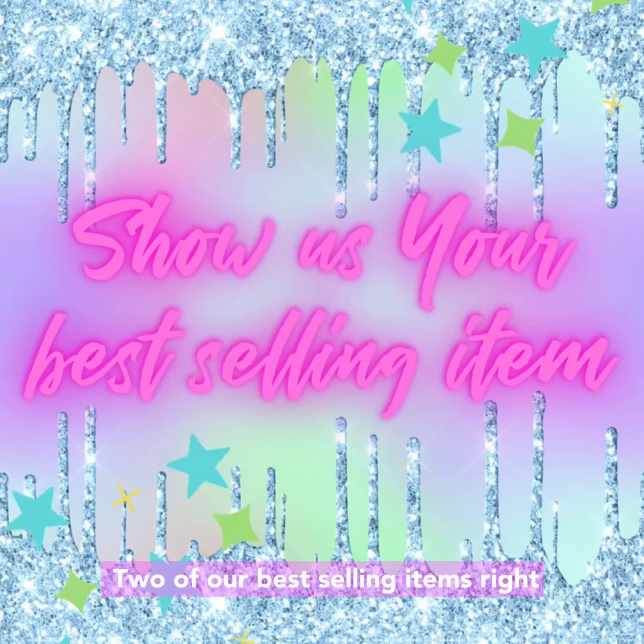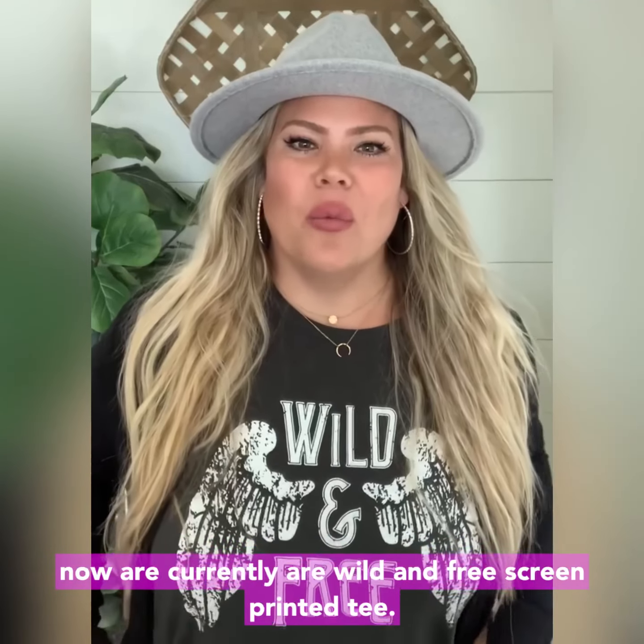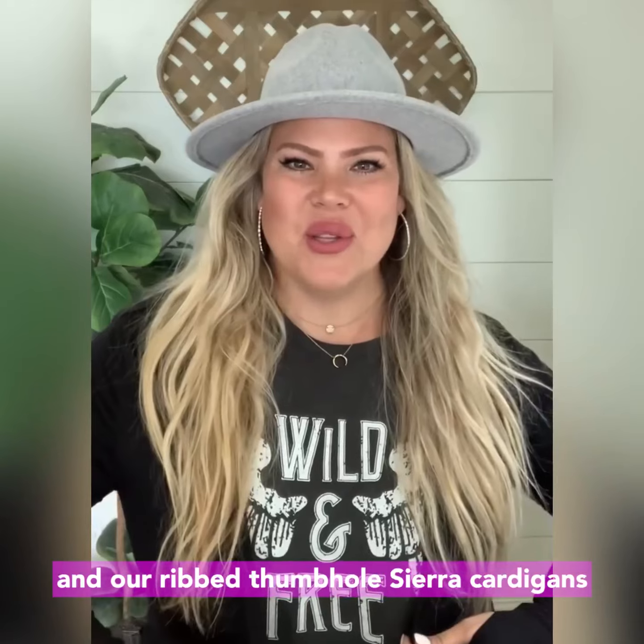Show us your best-selling item. Two of our best-selling items right now are our Wild and Free Screen Printed Tee and our Rib Thumbhole Sierra Cardigans.